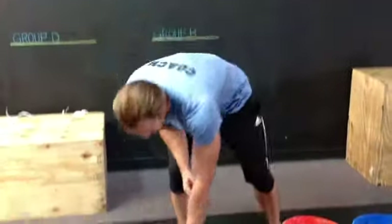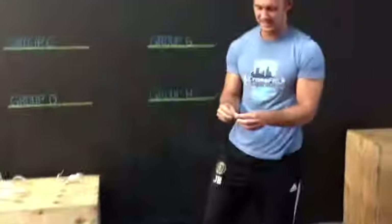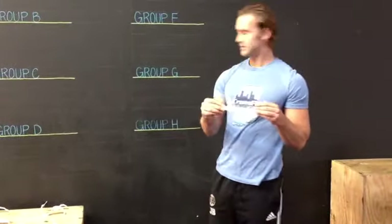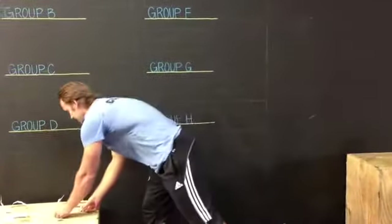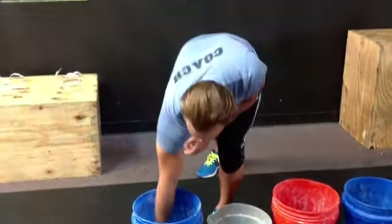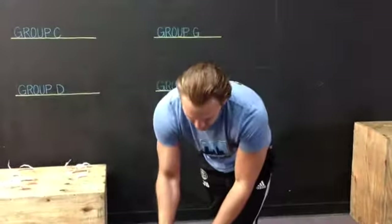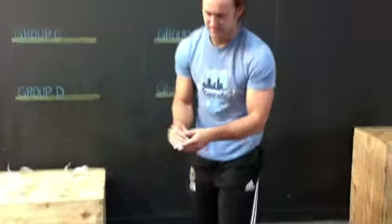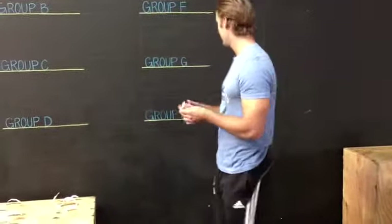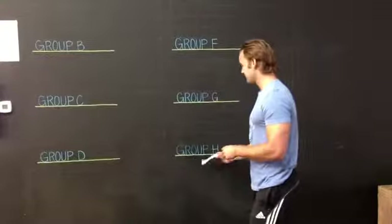Group G, number one seed: Hoosier CrossFit. And last but not least, group H, the number one seed — it's all chalk stuck in this one — yours truly, CrossFit Naptown. CrossFit Naptown will be group H, number one seed.